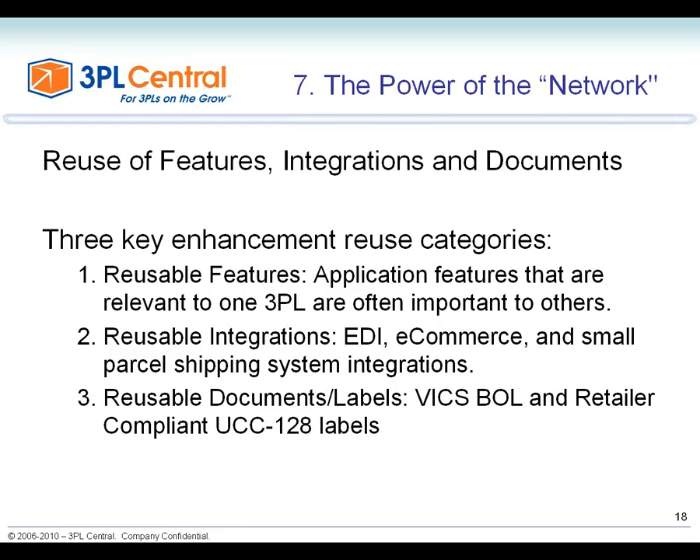The third reuse area is reusable documents and labels. Once you create a retailer-compliant UCC 128 label for Walmart, it's reusable — the same label regardless of which supplier it is or whether it ships from California or Nebraska. Same with a standard bill of lading, whether you're in Washington D.C., Florida, or Oregon. Once built for one customer in a SaaS WMS, these labels and documents are available to all customers, making the power of the network the most exciting part of SaaS WMS.